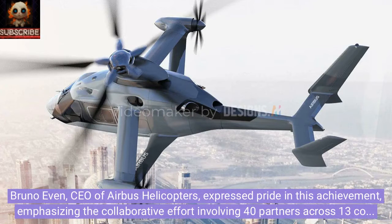Bruno Even, CEO of Airbus Helicopters, expressed pride in this achievement, emphasizing the collaborative effort involving 40 partners across 13 countries.